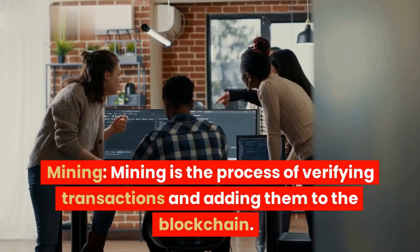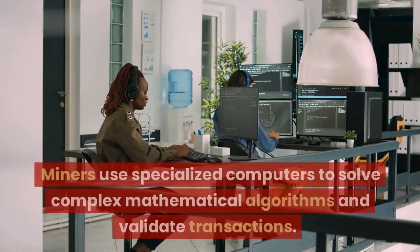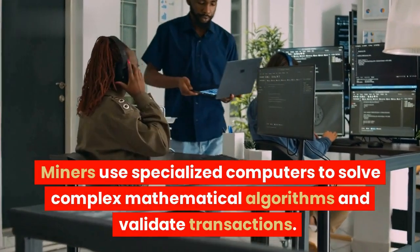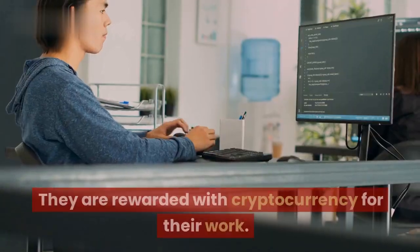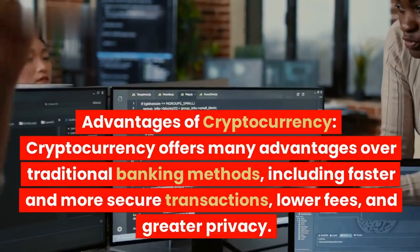Mining is the process of verifying transactions and adding them to the blockchain. Miners use specialized computers to solve complex mathematical algorithms and validate transactions. They are rewarded with cryptocurrency for their work.